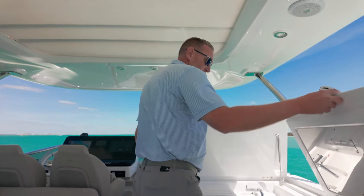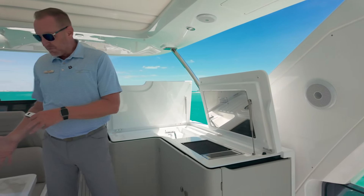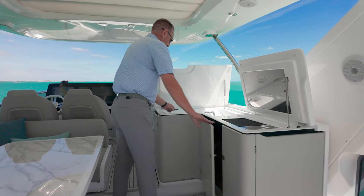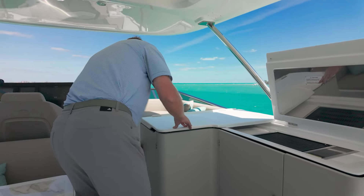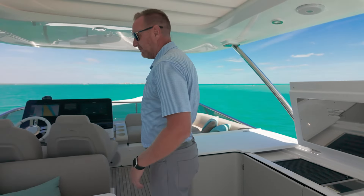As you step here, you'll notice this wet bar — Kenyan grill. Really convenient to be able to cook here and serve right over to the table or back to your friends. Refrigerator and ice maker as well. Great to be able to make those cocktails and drinks right up here on the fly bridge without having to go back down.